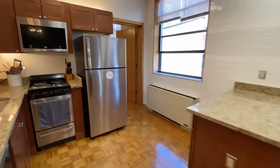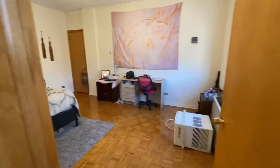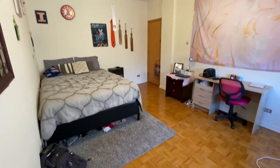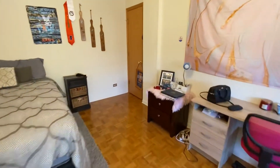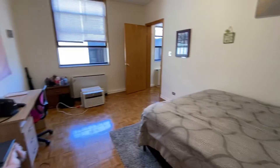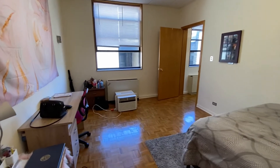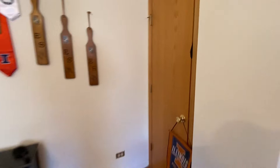Past the kitchen is the back bedroom. This one is even larger, with a closet right here to give you an idea of the space.